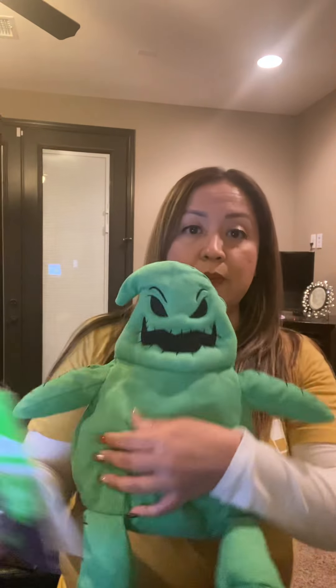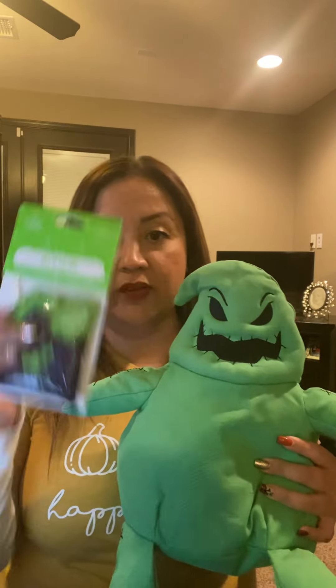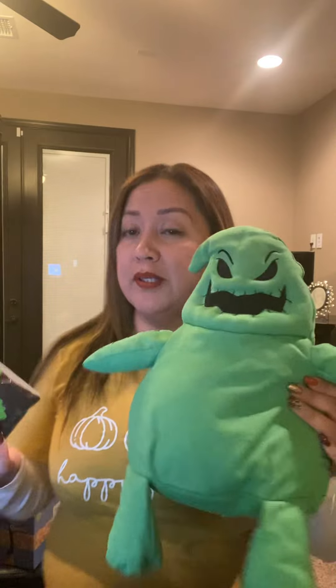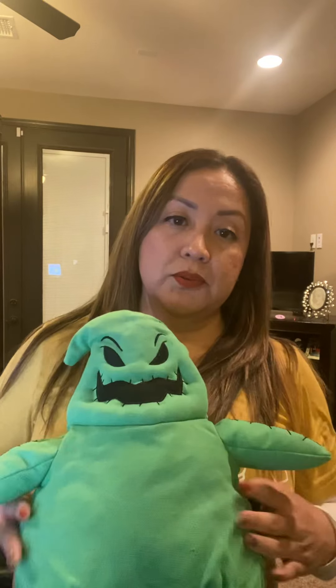He's still available and hasn't sold out. He retails for $50 and includes his scent pack. Remember with the buddy, once the scent is gone you simply replace the little scented pouch. That's what I like about buddies — you can replace the pouch, and even swap in a different scent if you prefer.